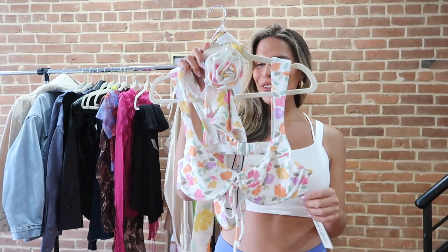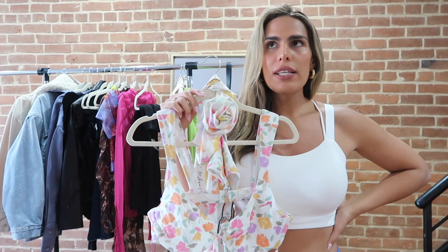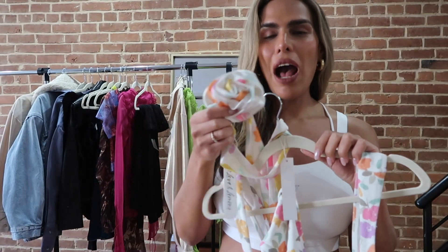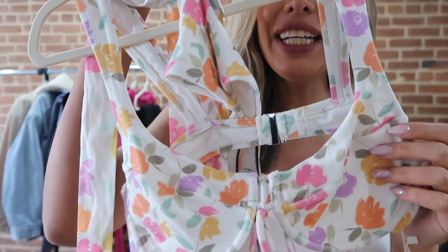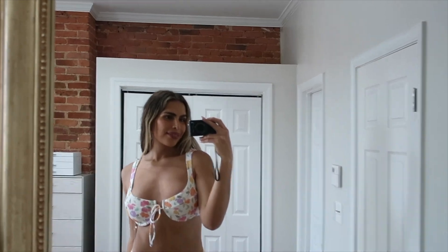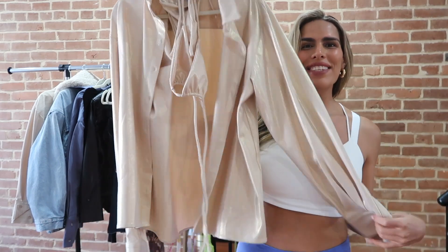Next we have this cute little bikini from For Love and Lemons — it is called the Joy Set. It comes separately: the top was like $90 and the bottom was like $76. It's just so cute and girly and fun for the summer. Look at this floral detail! I also found a matching rose on the website with the same print from the bikini — so I added it to my cart. Roses are in right now and it would look so pretty and gorgeous with the bikini set.